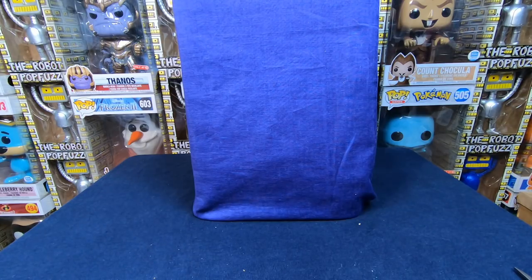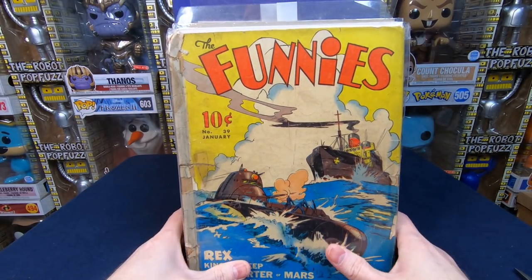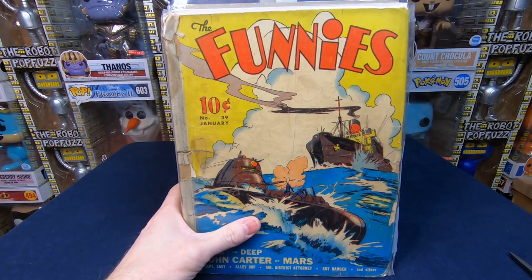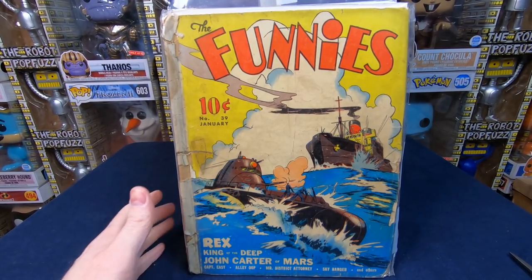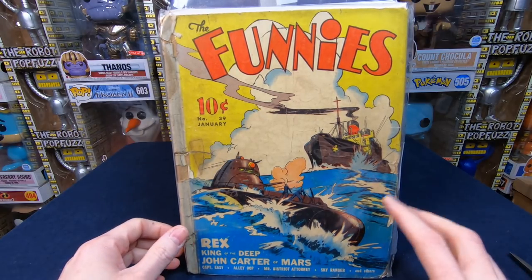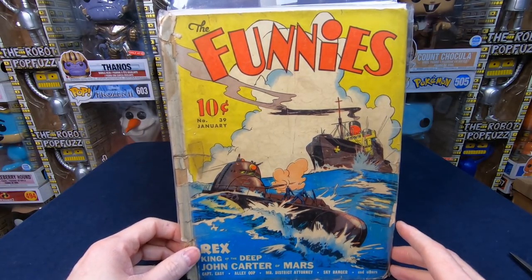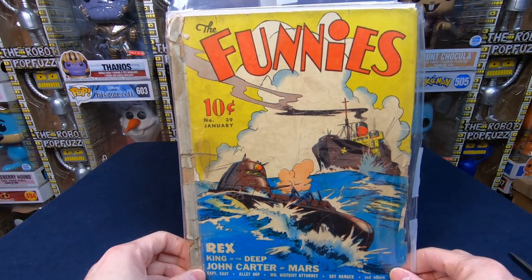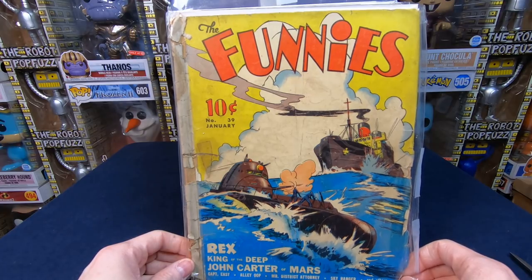Bundle number two. I got a little emotional thinking of that comic book my grandma gave me — I miss my grandma. When he sent me pictures of the stuff, a lot of it looked so beat up, so I tried to pay a little bit less. But if enough of these comic books are worth $10 to $20, it kind of makes up for it. The stuff that is beat up is still rare golden age, so it still has value — still worth owning, still awesome. We have The Funnies number 39 — a really cool World War Two cover! It has John Carter of Mars inside.